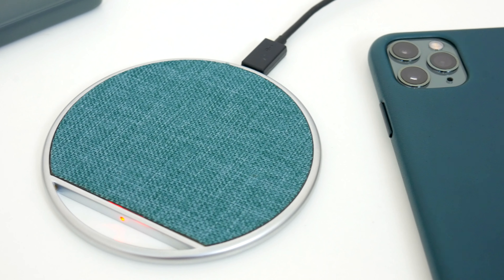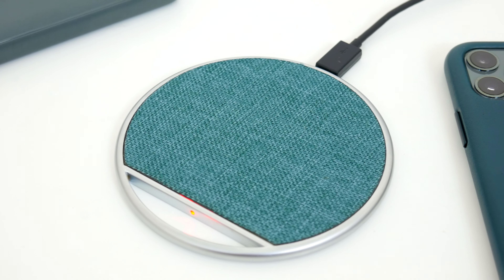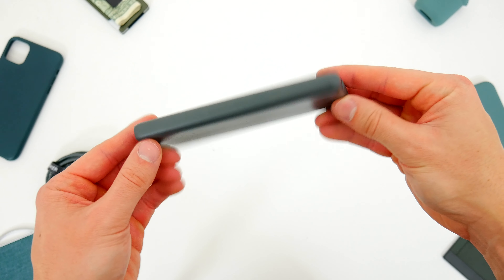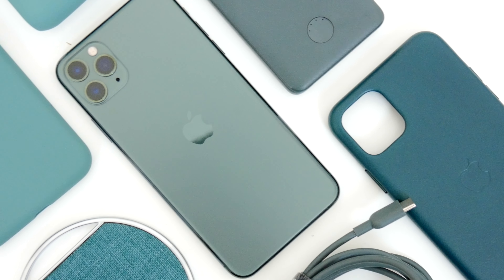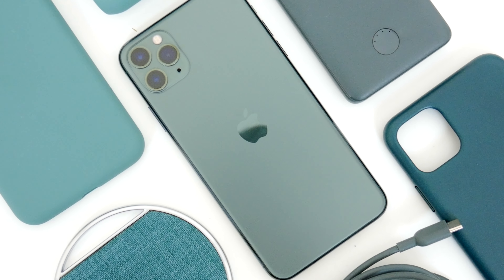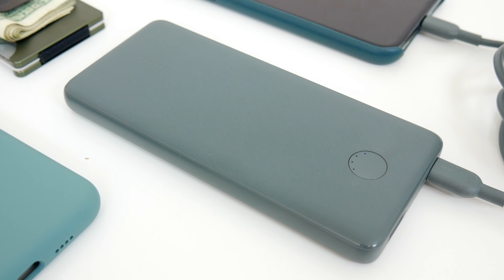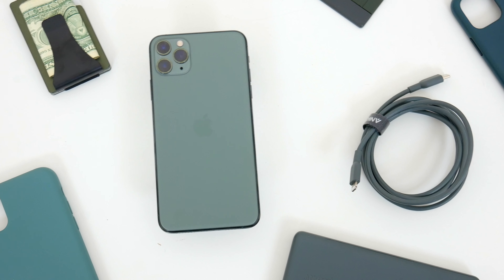So there you go — a bunch of green accessories for your midnight green iPhone 11 Pro. Hopefully you guys did enjoy this video, and if you know of any other green accessories that might match this phone, let me know down in the comments. Let me know what item was your favorite from the video and you just might end up winning it. Be sure to follow TechDaily on Twitter and subscribe to the TechDaily YouTube channel if you haven't already, and I'll see you guys later.